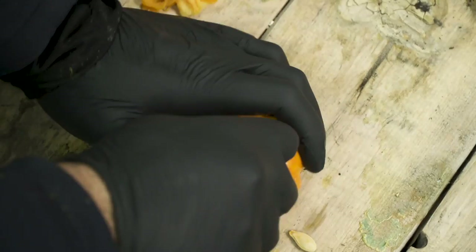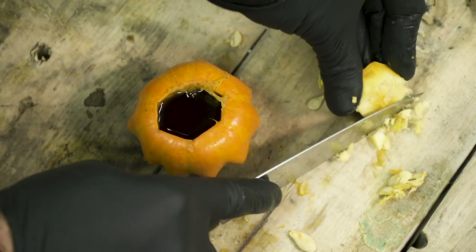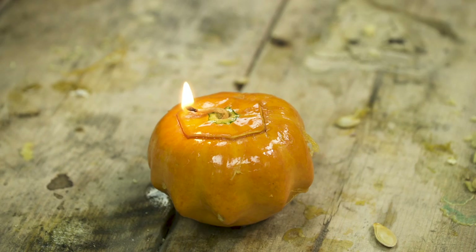Meanwhile, I can still use the pumpkin seed oil as a lamp. I hollowed out a small pumpkin, filled it with the oil, and inserted a wick. Done — pumpkin lamp. Spooky.